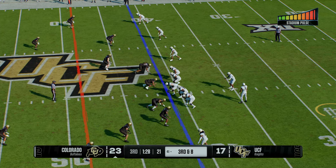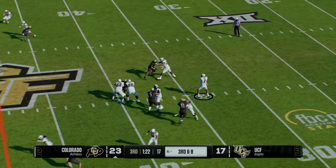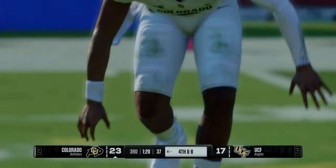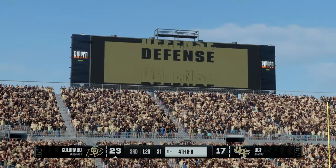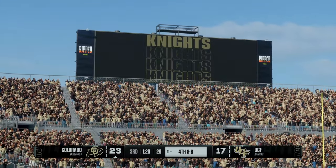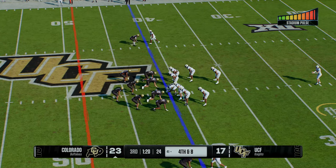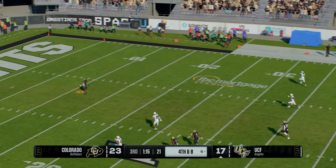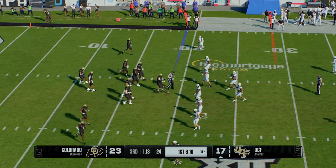The defense tries to force the punt on third and long. Dropping back — it's Sanders. He was hit just as he was releasing the pass and it falls to the ground incomplete. Finally the defense is able to get some pressure on this quarterback — they've been trying all game long. Different ways to affect him weren't working, but on that play the pressure affected his accuracy and that's why the ball falls incomplete. The Buffaloes will punt it away on fourth down. They'll get him corralled and down at about the 19-yard line.